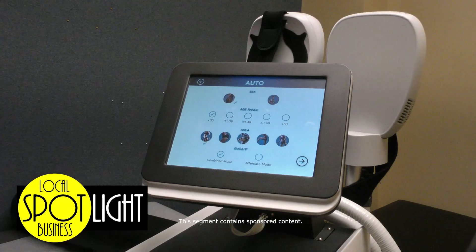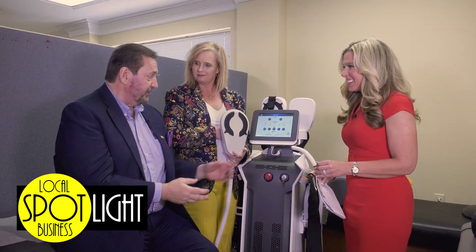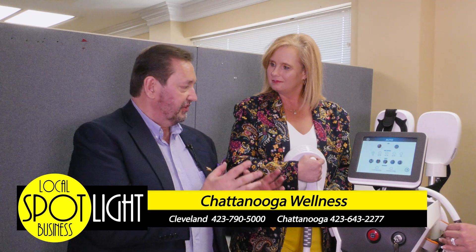Anybody that buys an eight-visit package with us, we give the ChiroThin diet plan free, where you lose 30 pounds in six weeks — or men lose 40 pounds in six weeks — while you're doing this too. It's a one-two punch you can do at Chattanooga Wellness Centers. We set the age, sex — male or female — and what area we're going to target. The energy goes right in there. There's no pain. It's the no sweat workout, which is a lot of fun and we enjoy seeing people get better.